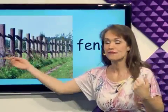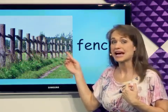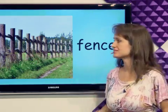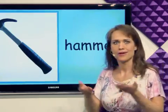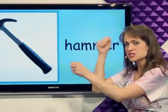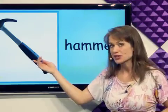What's this? The fence is built out of wood and it's outside in the grass. It's a fence. What's this? We can use the hammer to hit nails when we're building things. It's a hammer.